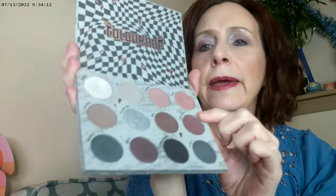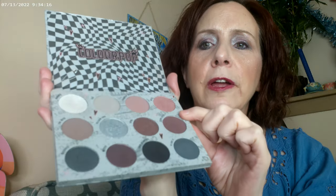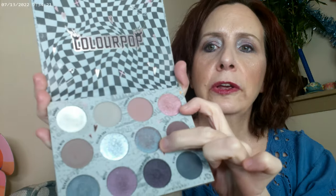I started off with this duochrome shade as my base, then used this one in the outer corner, this one under the eye as eyeliner, and this one on the inner corner, with another shade right under the brow. I put some of this duochrome right in the middle of the lid to give it a pop — there are a couple of duochromes in here that shift color. I also used the Colourpop gel eyeliner on the lower waterline to deepen everything up.